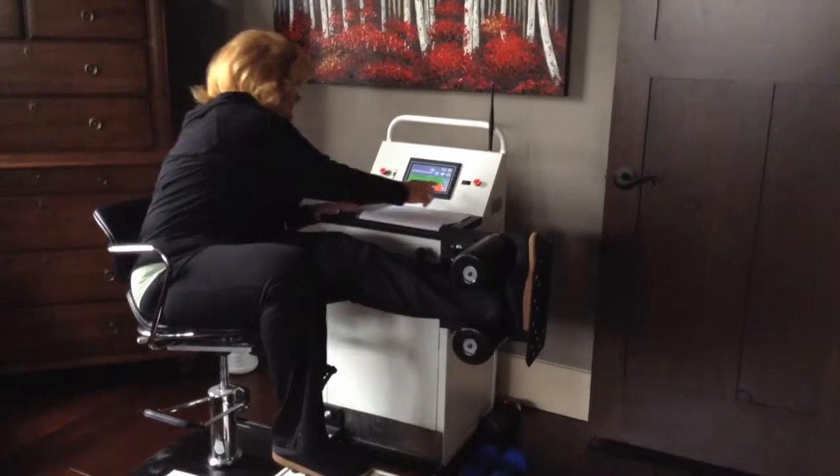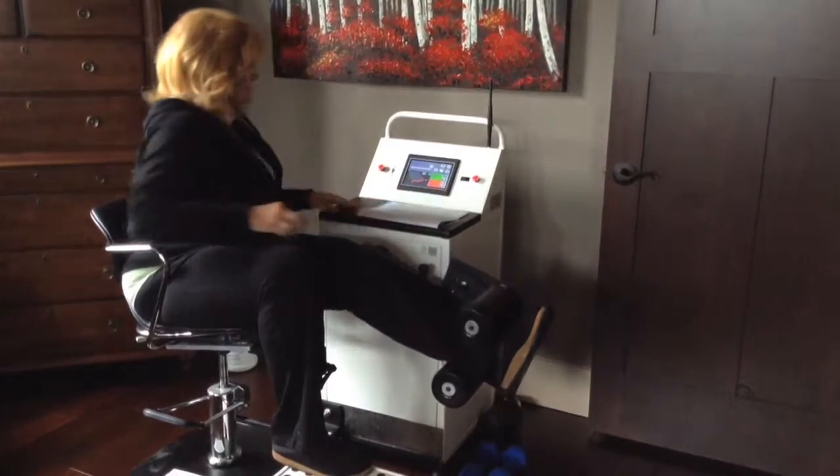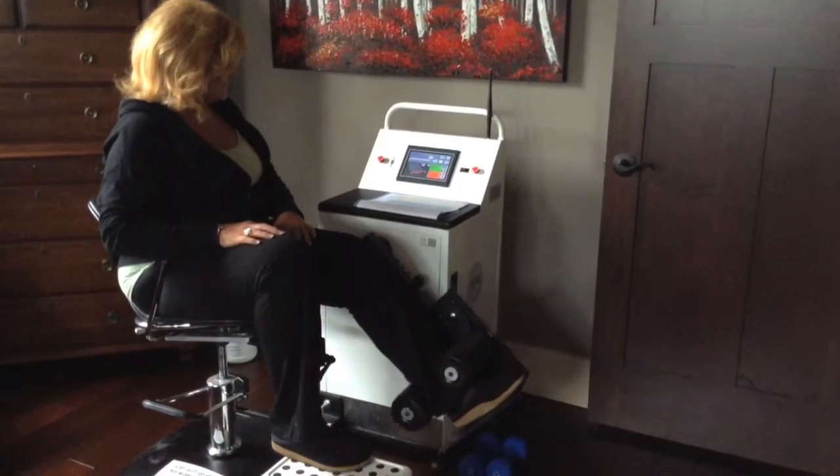Not in my wildest dreams did I think I would be this far as I am today. But with this great group of home care — the staff — they're knowledgeable, they're personable. They just get you so excited. It's just incredible.